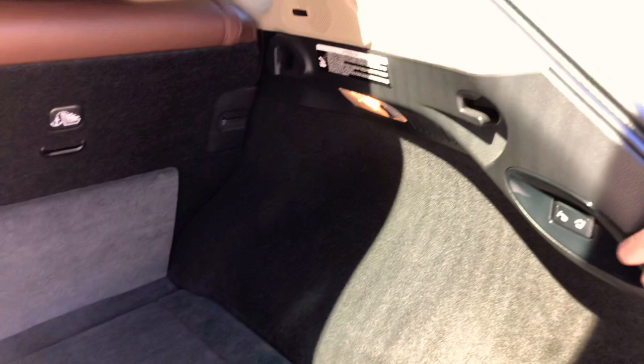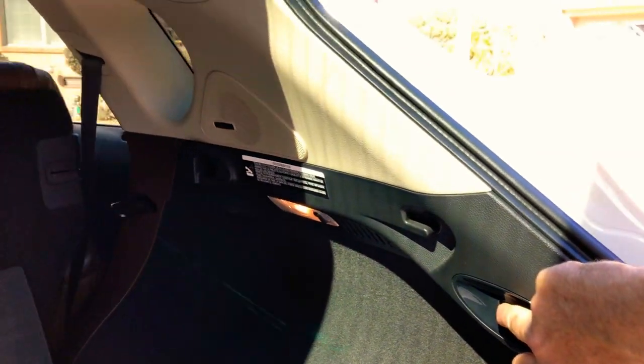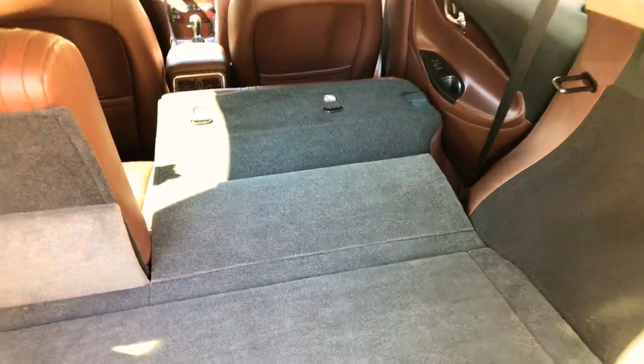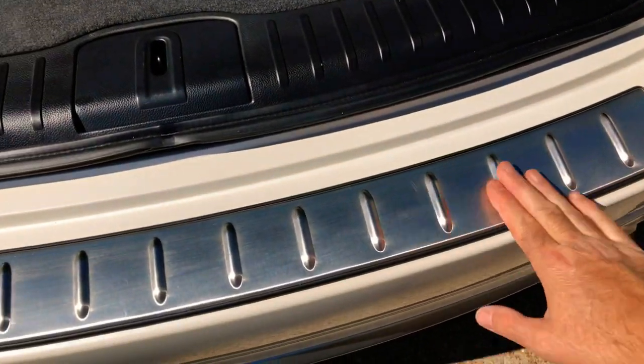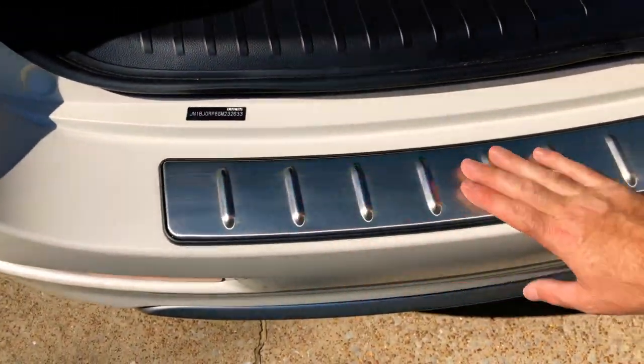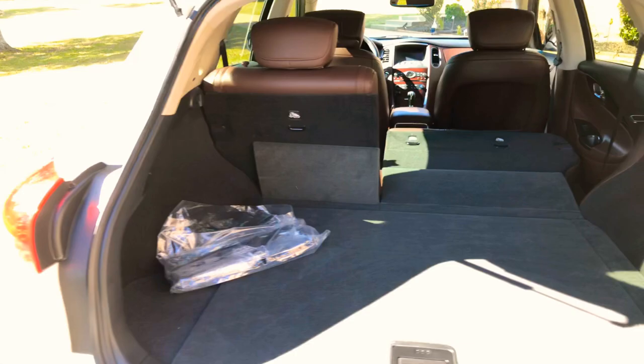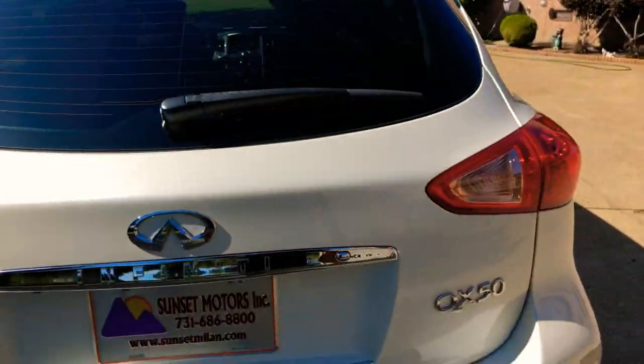This is where you can fold down the seat too. Also this is nice — a lot of times these are all scratched up. This is not a rental; this was a personal vehicle, so someone took real good care of it.